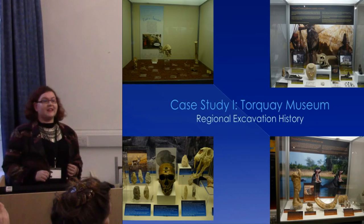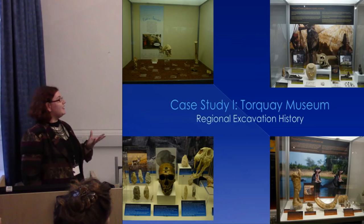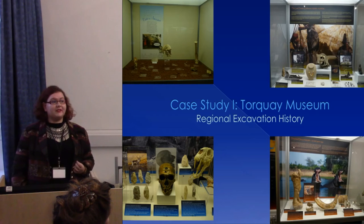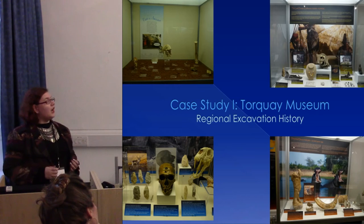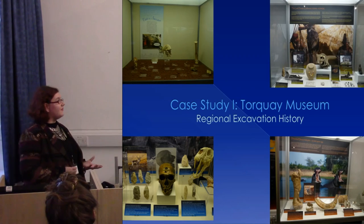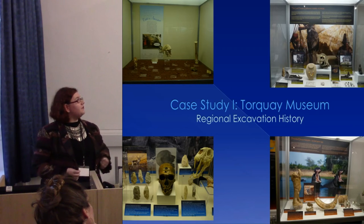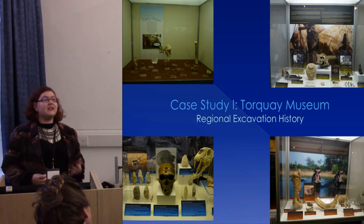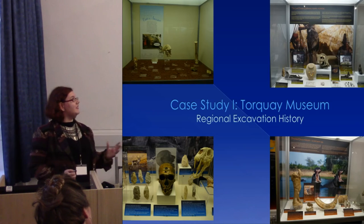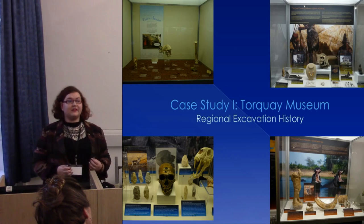For my first case study, I'm looking at Torquay Museum in Devon, which nicely illustrates how regional excavation history can affect how displays are presented to the public, the narrative of prehistory that is given, and how the public perceives prehistory. Here, the collection mostly comes from the nearby early prehistoric site of Kent's Cavern, so there's a real mix of natural history as well as archaeology and lots of hominin material — which is interesting, because normally hominins are presented in natural history museums, separate from our own past.